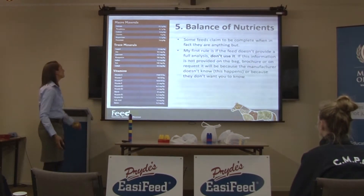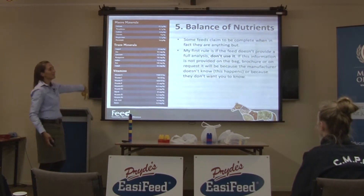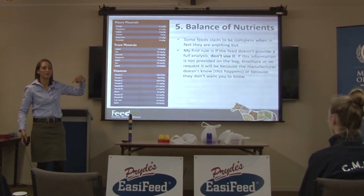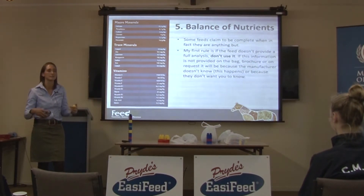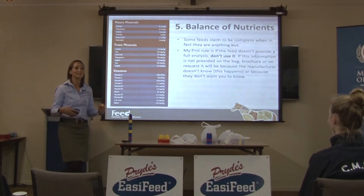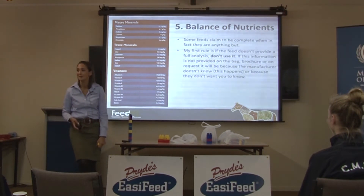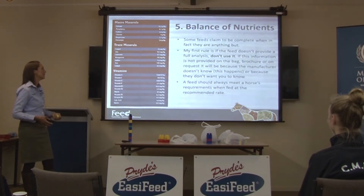The information shown here is just taken off the Biomare cube of Pride's. Thankfully in Australia, all of our major feed companies are really good at providing this information. With our FeedXL software, we've got a database of feeds you can use to put horses' diets together. Our database in Australia is amazing because feed companies provide really good information. Our database in the USA is terrible because feed companies there only give what legislation says they have to give on a label — everything else, they say you work it out yourself. The UK is the same — very, very little data. So we're actually very fortunate in Australia that we do have good labelling.